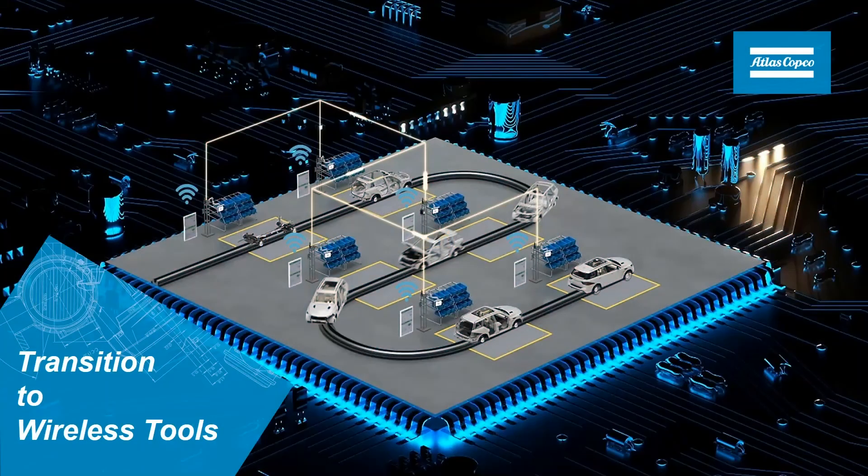Welcome to the Transition to Wireless Tools webinar. In this webinar, we will be reviewing the benefits of using wireless tools in the manufacturing environment, especially in modern manufacturing where many customers are already transitioning to Industry 4.0.